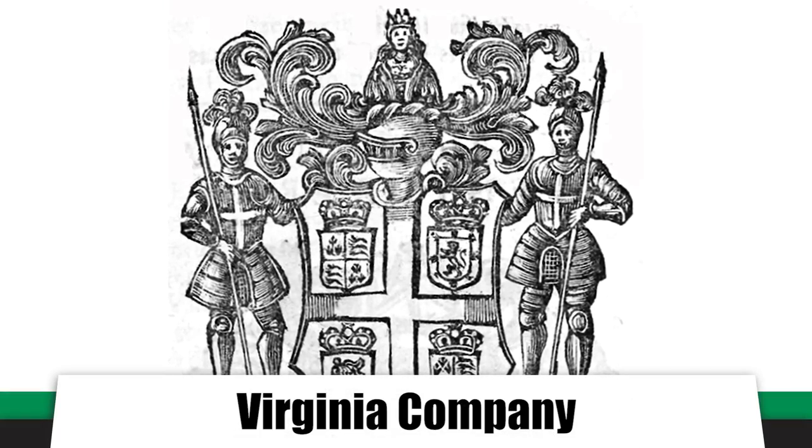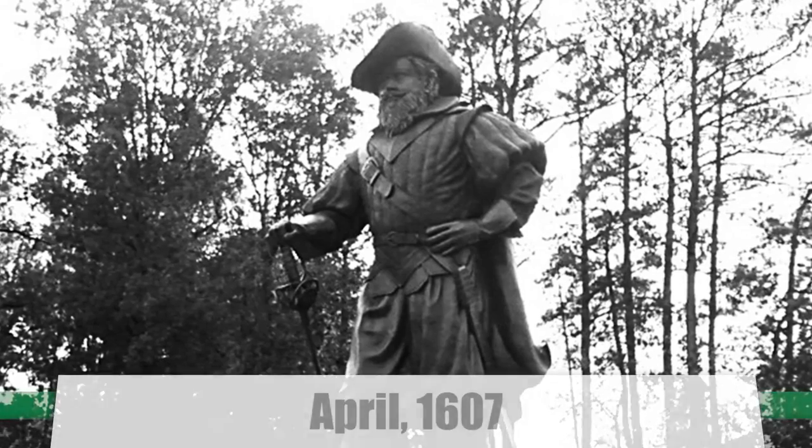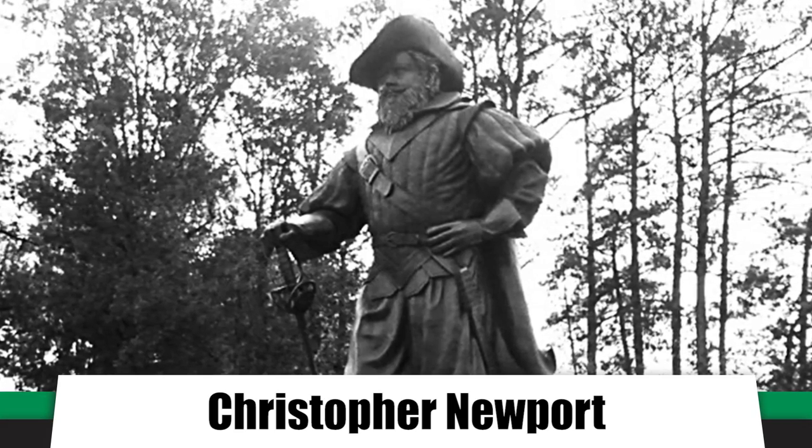The expedition that led to the foundation of Jamestown was funded by a private enterprise, the Virginia Company, chartered in 1606 by King James I. Its missions were to make a profit in the Americas, but also to limit the expansion of the Spanish, to seek a Northwest Passage to the Orient, and to convert Virginia natives to the Anglican religion. The company launched three ships — the Susan Constant, the Godspeed, and the Discovery — in December of 1606. They set off with 105 passengers, one of whom died during the voyage. The other 104 reached the Virginia coast in late April 1607, under the leadership of Captain Christopher Newport.